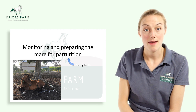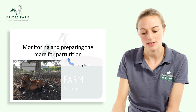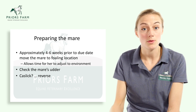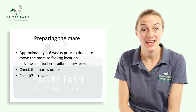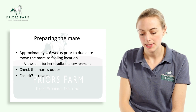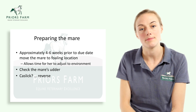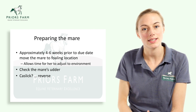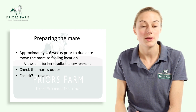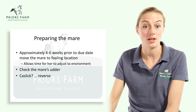Moving on to monitoring and preparing the mare for parturition — the process of giving birth. Approximately four to six weeks prior to the due date, the mare should be moved to the box she's going to foal in. This needs to be a clean, dry environment that's safe and protects her from the weather. Moving her four to six weeks early allows the mare to adjust to her new environment, be exposed to the bacteria and organisms there, produce antibodies, and pass that local environmental immunity through her colostrum to the foal.